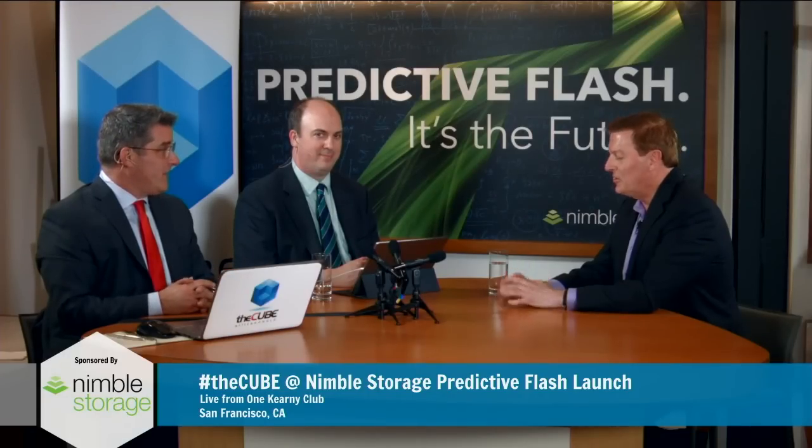Congratulations, Rod. Thanks for having us. Great event. I appreciate you guys being here. I'm Jeff Frick, he's Stu Miniman. We're at the Nimble Storage Predictive Flash launch. You're watching The Cube. We'll be back with our next guest after this short break. Thanks for watching.